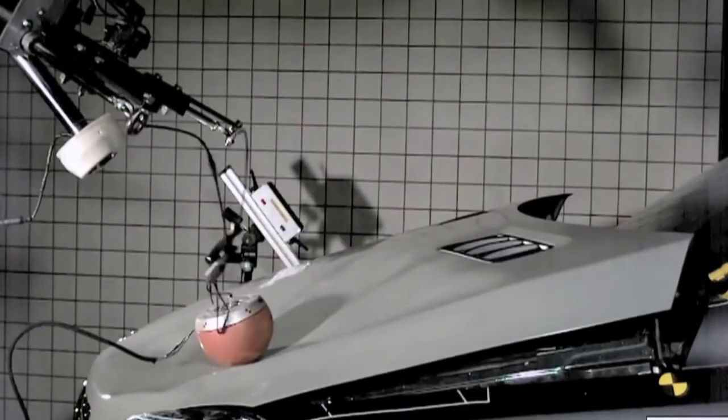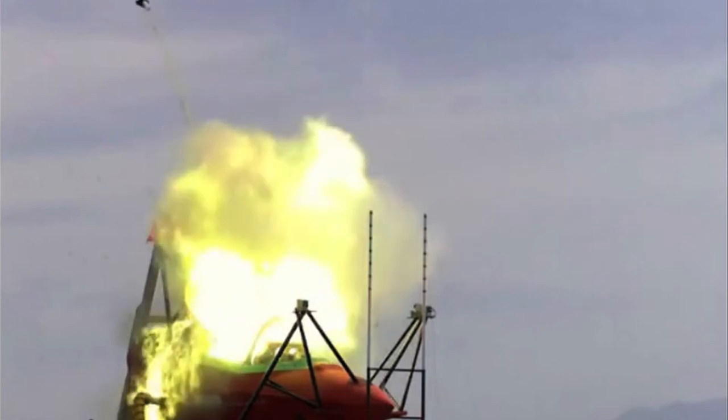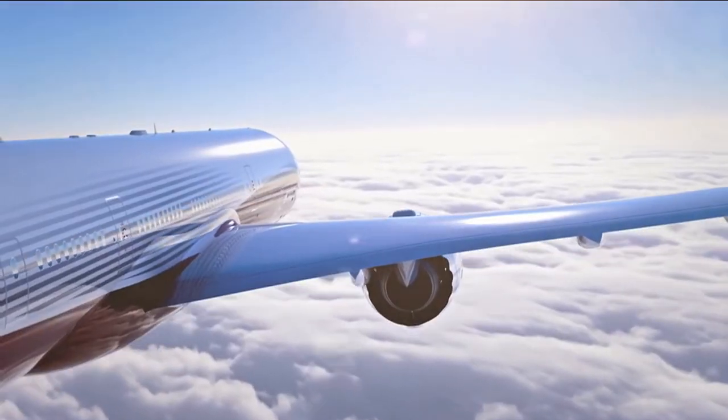They lift the bonnet of a car to minimise injuries if there has been a collision with a pedestrian. They release a pilot's safety harness if he or she lands in water after ejecting from an aircraft. On the Boeing Dreamliner, a Metron is used to open the oxygen flow in the unlikely event that passengers need oxygen during a flight.